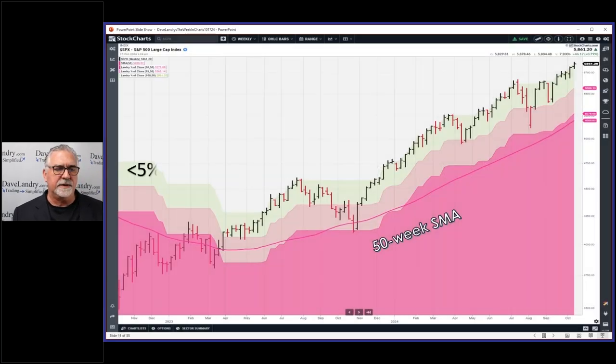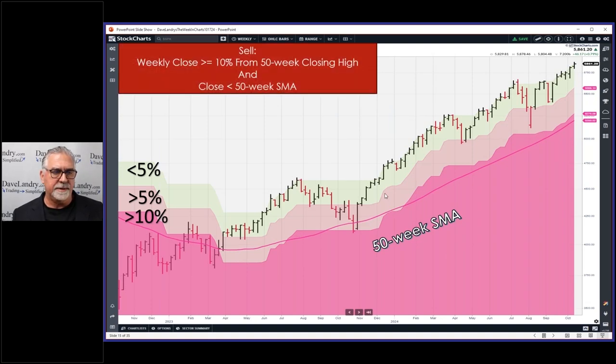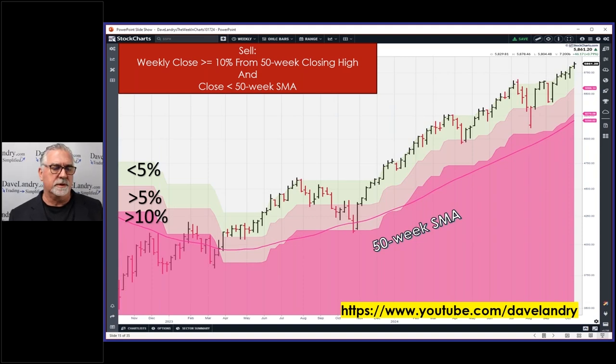Quick update on the TFM-10 system. The zones were inspired by Jeff, who's here tonight. Initially I just had a 10-line — 10% from the 50-week closing high. The designer's intent was to get out of the way and hopefully avoid what Ian McActiffy used to call the 'diaper change moments.' You just need to close 10% or more away from the 50-week closing high and close below the 50 simple moving average.